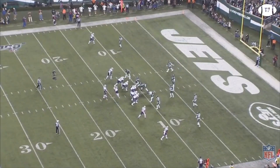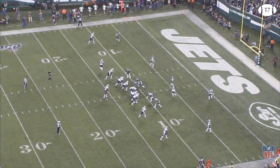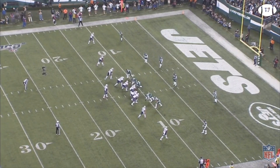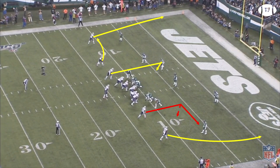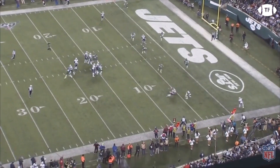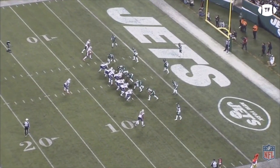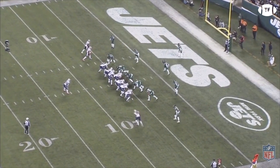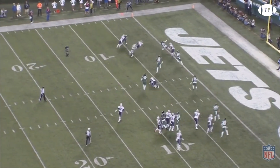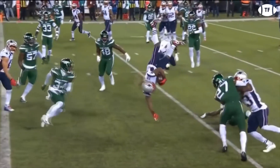Now taking up half the quarter, the Patriots come out in gun spread right hack, motioning Brandon Bolden out of the backfield — and the linebacker follows. Brady makes the call and finds his favorite target on a five-yard option route. Returning to their two-back set, the Patriots come out in zero out Z slot, sending Brandon Bolden in motion again and giving him the ball on a jet sweep. Marcus May reacts fast and upends Bolden for a gain of three.